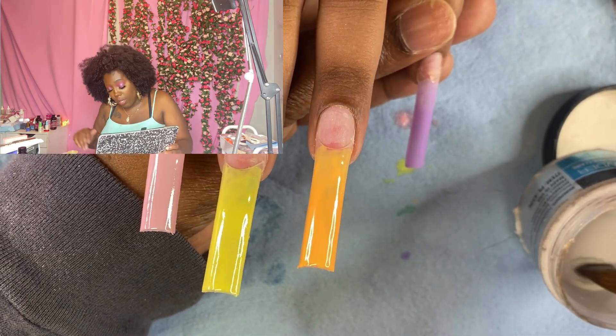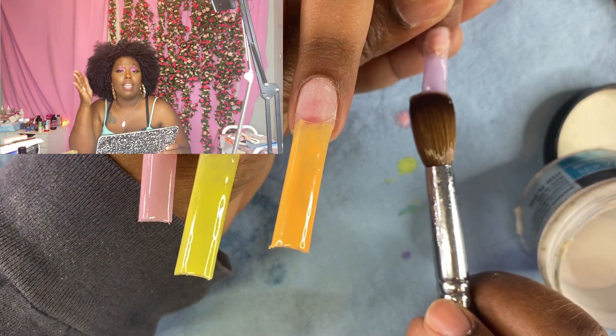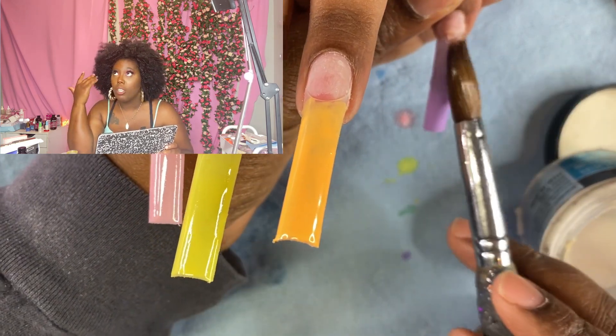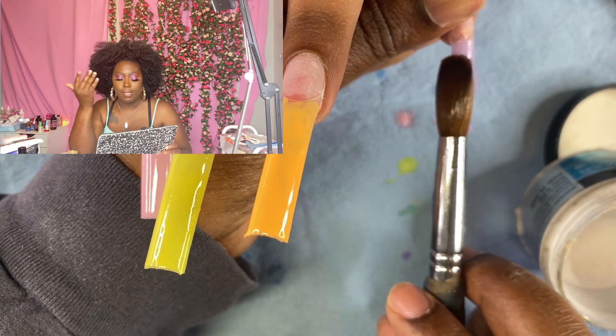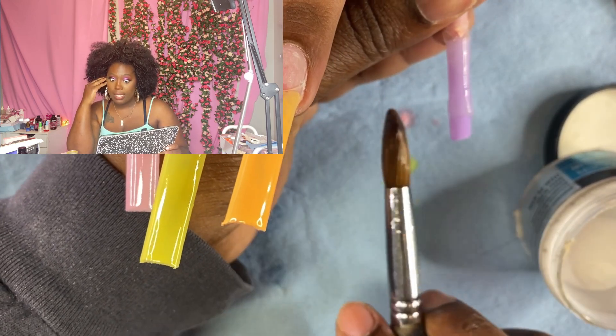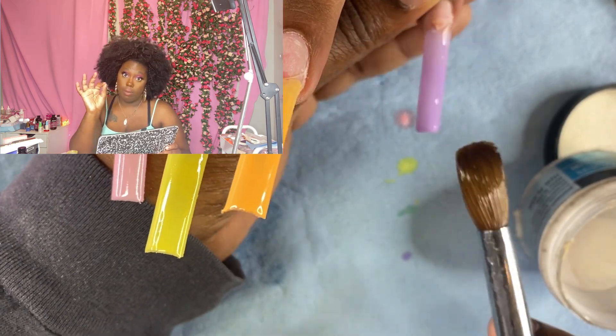Sorry you didn't catch the thumb — we ain't rocking with the thumb. Now, y'all be ready to kill me when I'm editing and speed up the acrylic process. I was hearing y'all's voices in my head, so we're not gonna speed this up too much — just a little bit, because we'd be here all day.